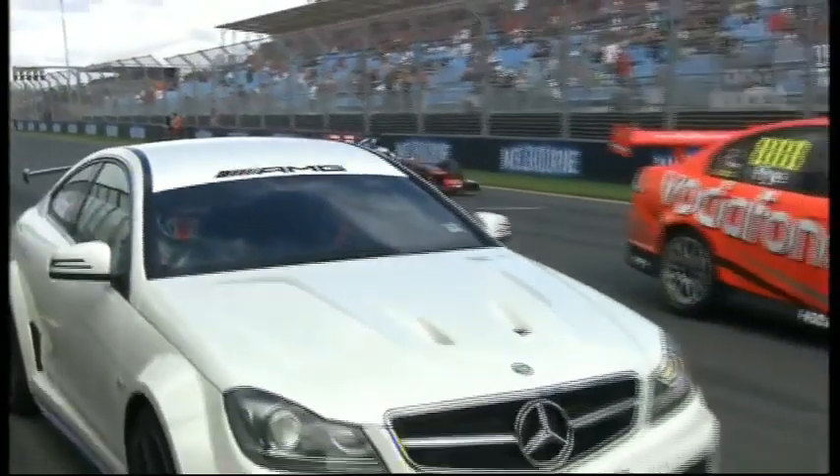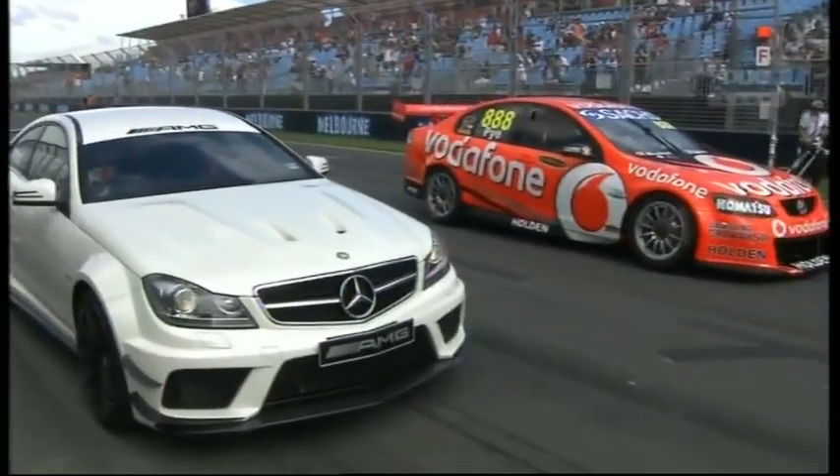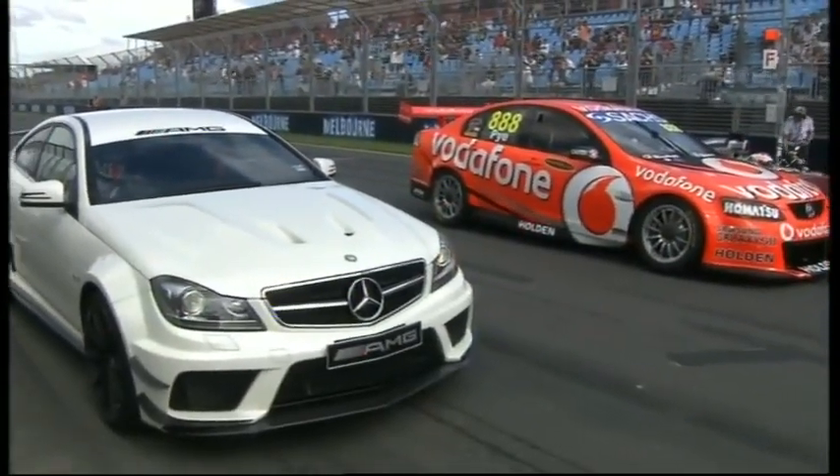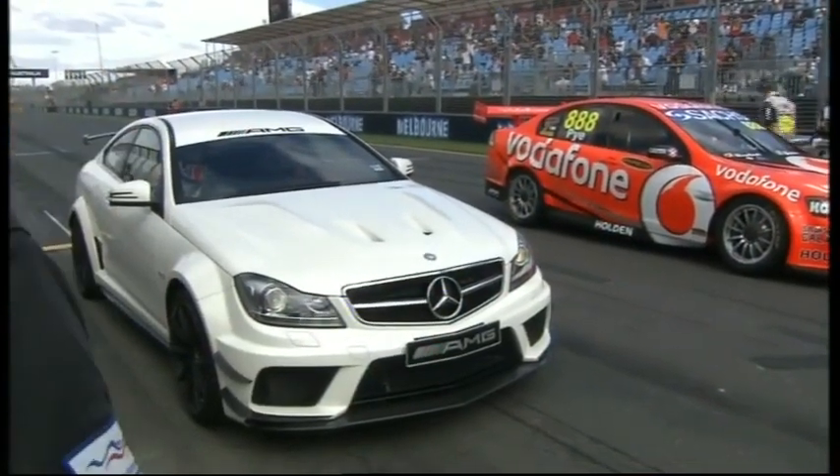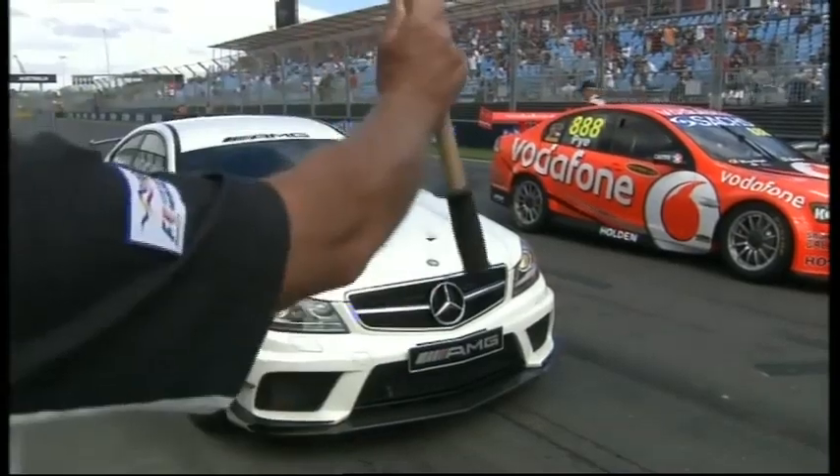Michael Doohan behind the wheel — a Mercedes ambassador, a guy that's done this a couple of times as well. I had a quick chat to Darrell Beattie, who apparently knows Michael Doohan reasonably well, and he told me that he would be fanging it around the track. That's a technical motorsport term. Just seeing the cars line up now, you can see the Mercedes AMG Black Series on your left.